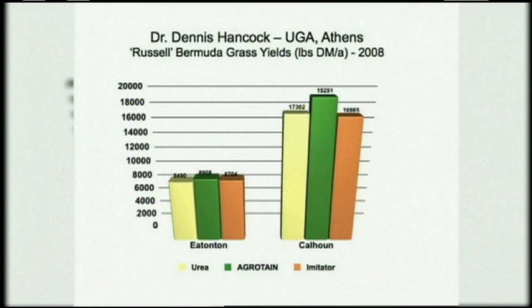What you see here is we have two locations in Georgia, both in north Georgia: Eatonton and Calhoun. You'll notice right away there's a difference in the yield. This is Russell Bermudagrass, and this is four cuttings — this is for hay, not pasture. I would expect good results on pasture also, but this is a hay study. The Calhoun is obviously a better soil and has a better yield potential for this Bermudagrass. Untreated urea is on the left, Agritain in the middle, and an imitator on the right. At both locations where you had Agritain, you made more yield — especially in that high-producing location with the better soil.